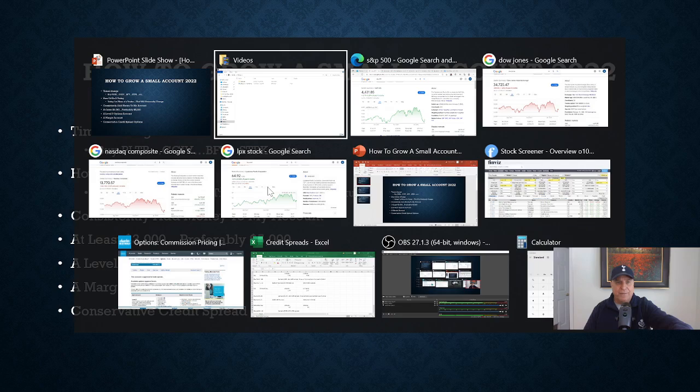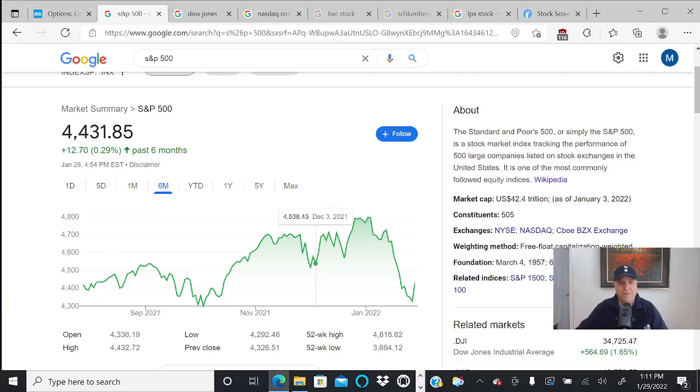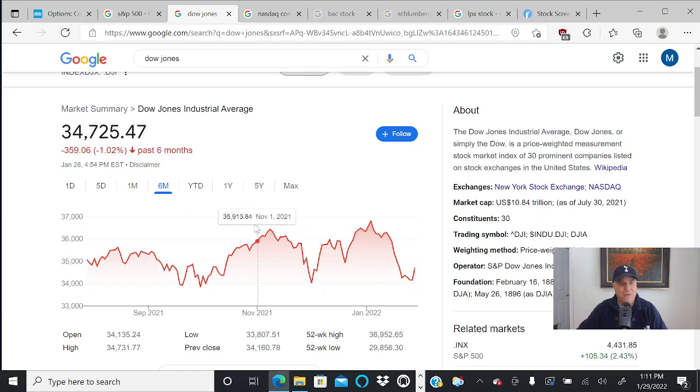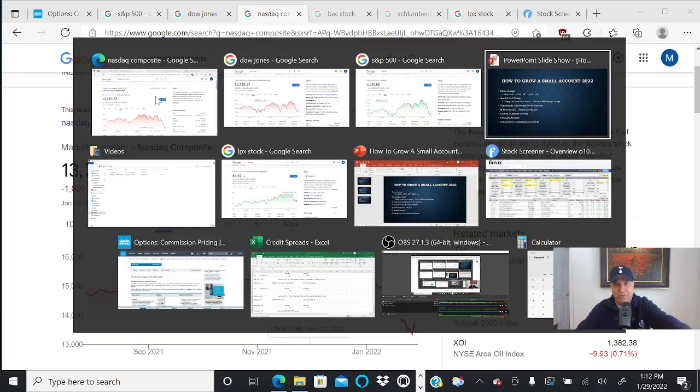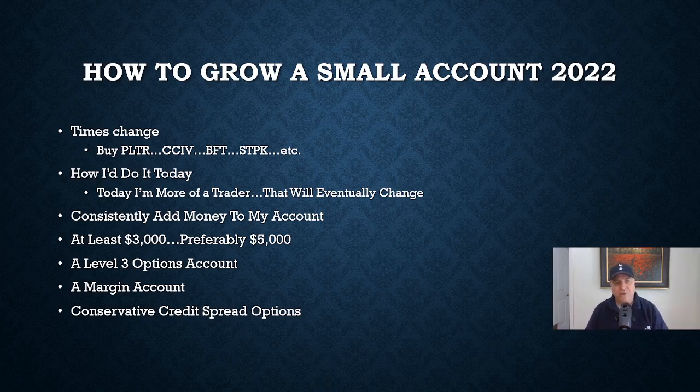If you look at the S&P 500 over the last six months, it's barely up — up 0.29%, and that's only because we had a wild day just yesterday. Other than that, we'd have been down on the S&P 500. The Dow Jones is down 1.02%, and the NASDAQ is down 6.82%. I'm actually up about 12.83% — and I'm up substantially over the S&P in the hundreds of percent, maybe even thousands of percent.